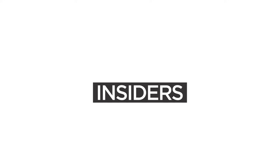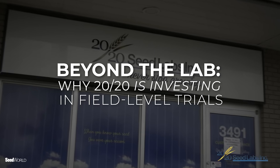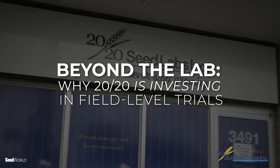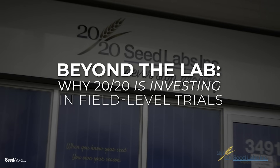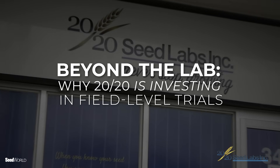Welcome to SeedWorld 360 Insiders. For 30 years, 2020 has been a trusted name in the industry, steadily evolving from a focus on lab diagnostics to providing full-cycle R&D support, including greenhouse and field monitoring. This continued growth exemplifies that innovation and progress never really stops.